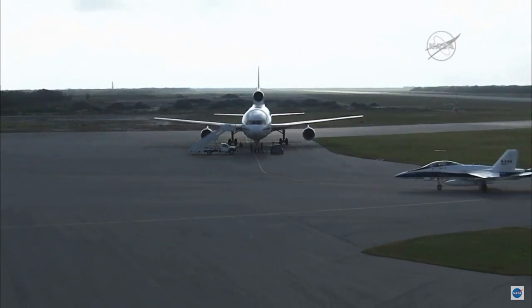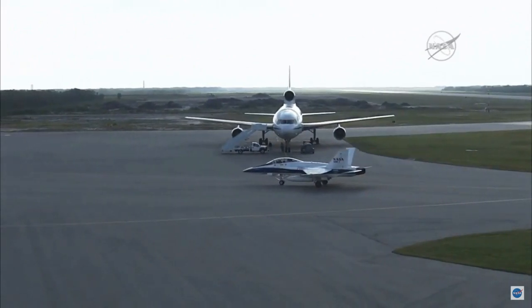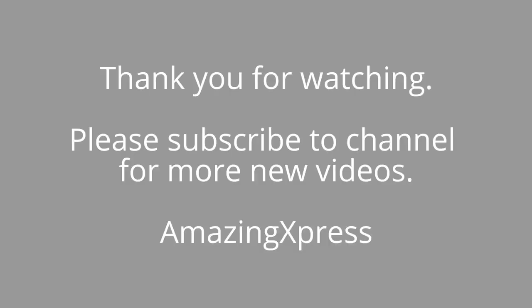This is Pegasus Launch Control. We will now conclude our coverage of the flight of the L-1011 with Pegasus and Cygnus.